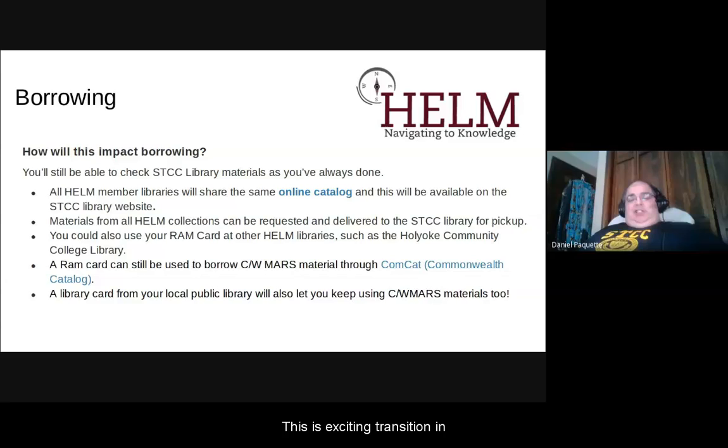This is an exciting transition and there are many opportunities for collaborating amongst member libraries and sharing collections. It really expands our library by 12 times the size. You get access to 12 community college and state college libraries and it's really student-focused, community college student-focused collections. This is a wonderful opportunity with a lot of potential for continued growth and collaboration.